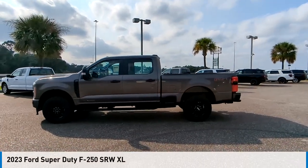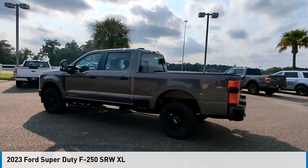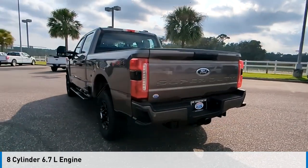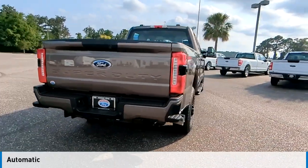Looking for the right vehicle? Check out the 2023 F-250 Super Duty. This vehicle is powered by a four-wheel drive, eight-cylinder, 6.7-liter engine, and comes with an automatic transmission.